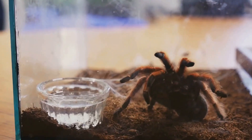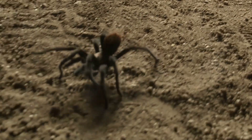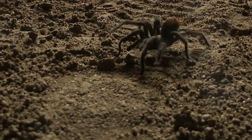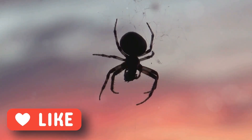Each spider's legs are equipped with special bristles — minuscule structures that act as non-stick surfaces. These tiny bristles reduce the surface area that comes into contact with the web, allowing the spider to traverse its creation without becoming a victim of its own trap.